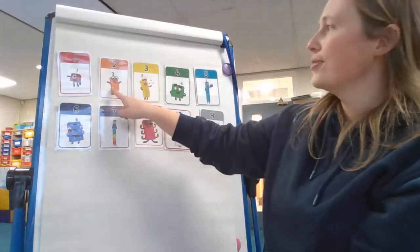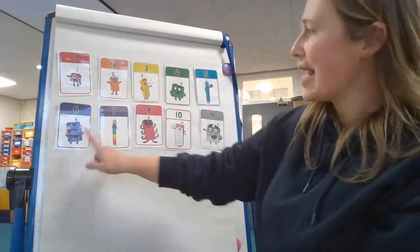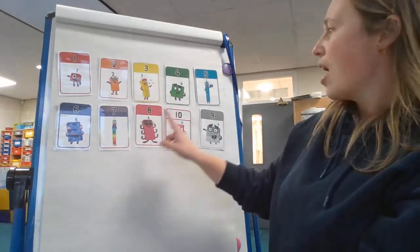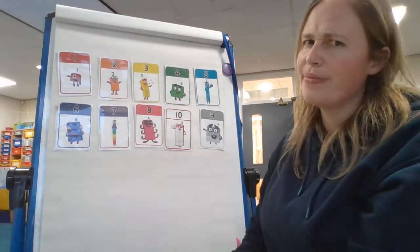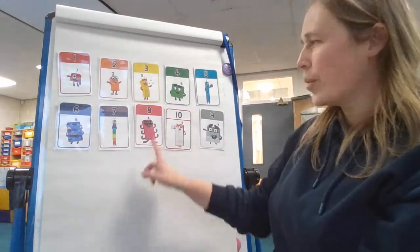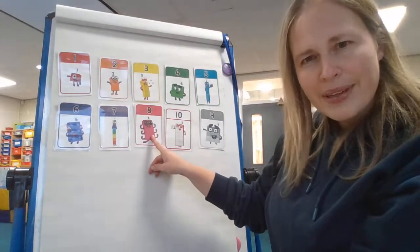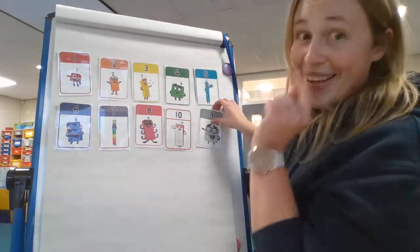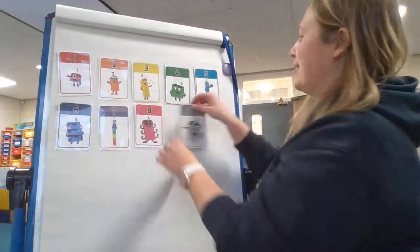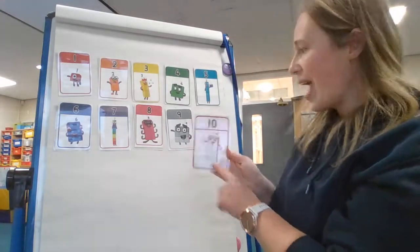One — count with me. One, two, three, four, five, six, seven, eight. No. Children, what number is one more than eight? What is one more than eight? Can you shout it at me? It's nine, isn't it? I know what to do. Let's see — nine, and then what number is this? That's right, it's ten.